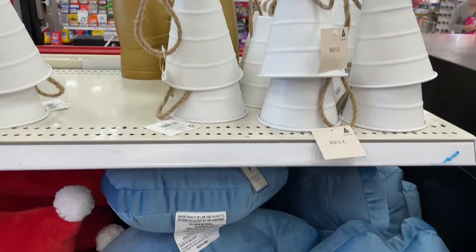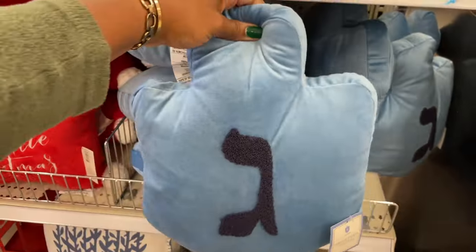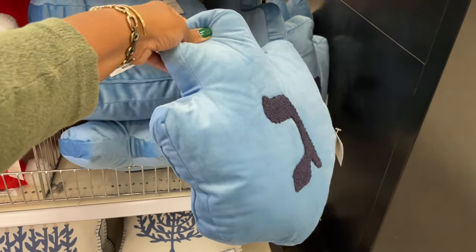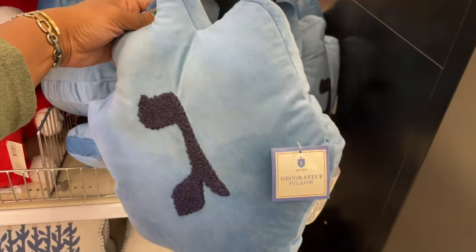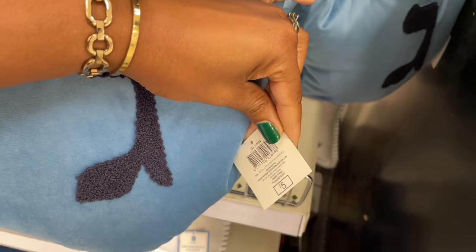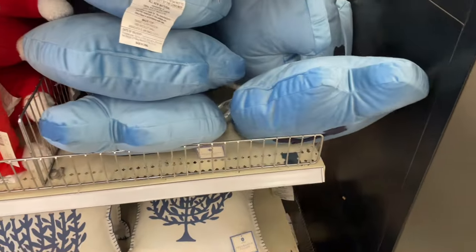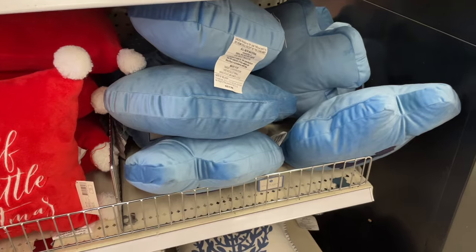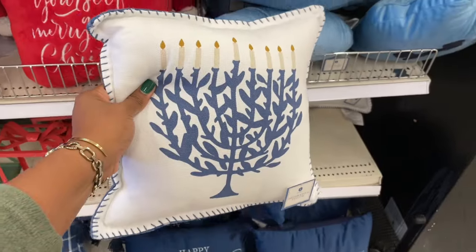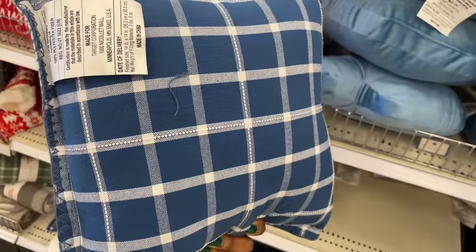They definitely have more of the things for Hanukkah. Look at that — they have a dreidel pillow and that is a vibe! It's so cute, who would have thunk it? Thank you guys for doing this, five dollars. It's so cute — the blues that Hanukkah gives are a vibe as well. They have a menorah pillow — so nice. It has the nerve to be plaid on the other side!